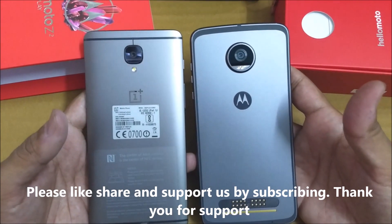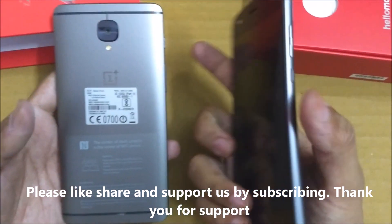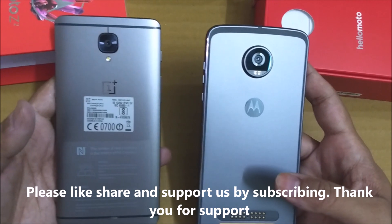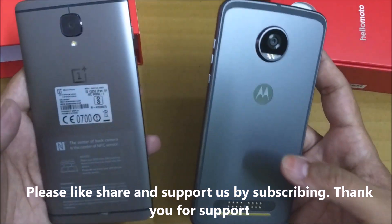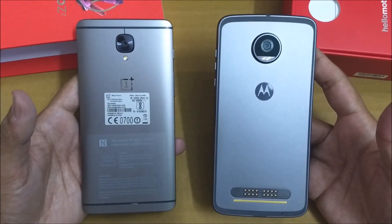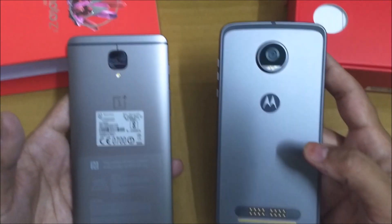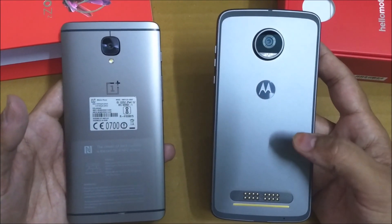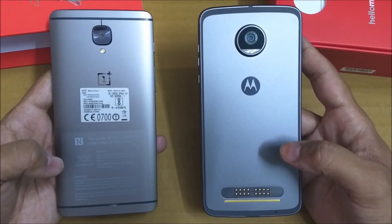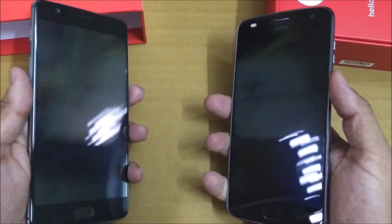Hi guys, welcome to our channel. In this video I'm going to do a speed test between Motorola's latest offering, the Moto Z2 Play, and the OnePlus 3T, which is a flagship killer. The Moto Z2 Play is powered by Snapdragon 626 octa-core 2.2GHz processor coupled with 4GB RAM, 64GB inbuilt storage, and Adreno 506 GPU. The OnePlus 3T is powered by Snapdragon 821 processor with 6GB RAM and 64GB inbuilt storage.